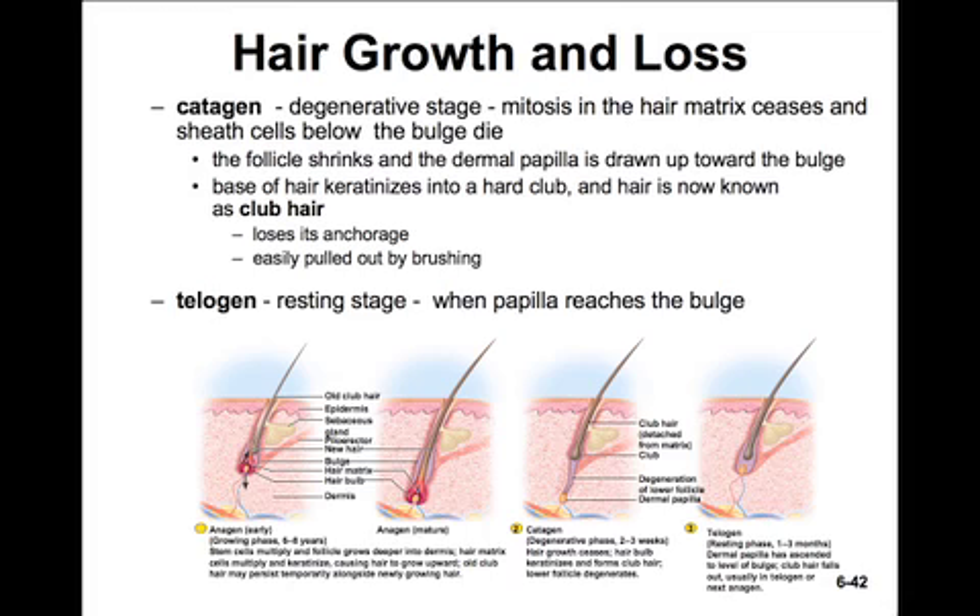In catagen, the degenerative stage, mitosis ceases and the sheath cells below the bulge die. The follicle will shrink and the dermal papilla will be drawn up towards the bulge. The base of the hair becomes highly keratinized and forms a hard club-like structure — this hair is now known as the club hair. It loses its anchorage into the papilla, and thus is easily pulled out by brushing.